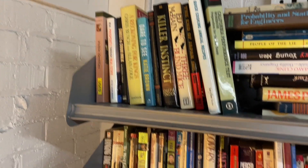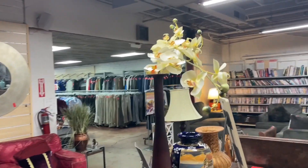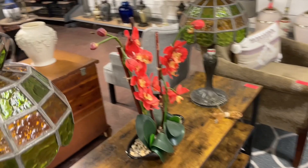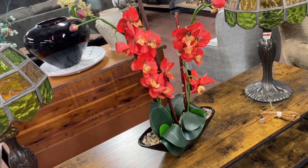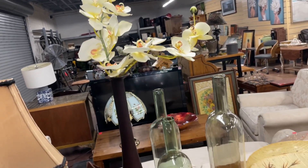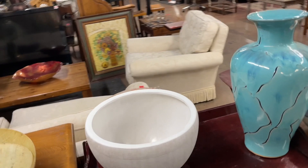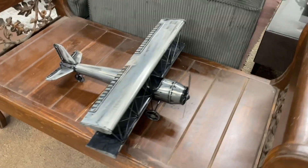I was so surprised — they had a ton of orchids. Orchids were one of the things that stood out most to me at the showcase house, and the thrift store literally had so many. If you don't want to deal with real orchids dying, you can definitely try thrifting fake ones. Another option is to thrift a really nice vase and then buy fresh orchids from somewhere like Whole Foods, where they sell them at a pretty good price.